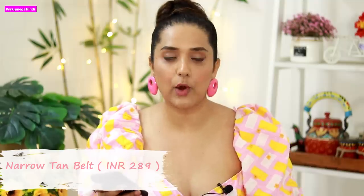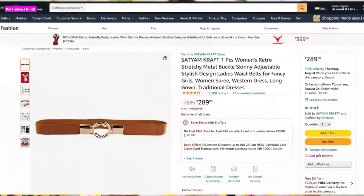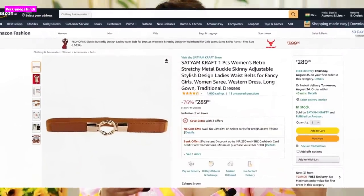So let's start the haul video. First of all, I chose a tan belt because the tan belt goes with all outfits — with your daily wear, occasional wear, formal wear, informal, casual wear. Everything looks good. The first tan belt I bought is the Satyam Craft Women's Retro Elastic Stretchy Metal Adjustable Belt. The price is Rs.289. This belt is in elastic material, so it will be adjustable as per your waist.